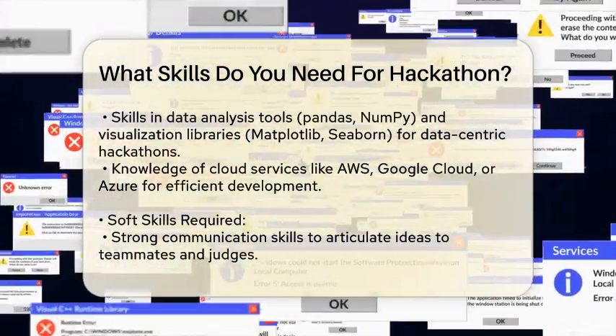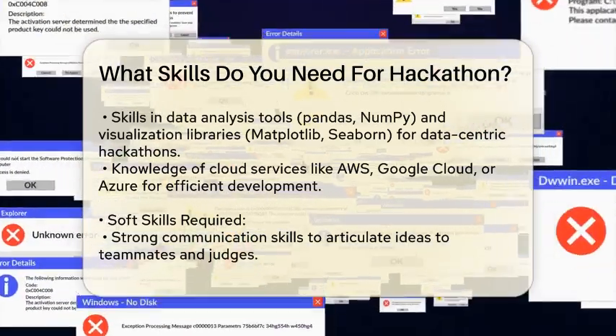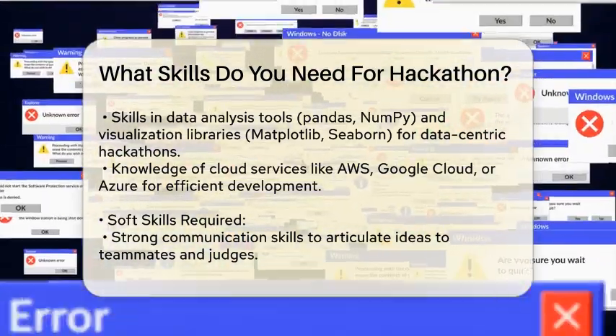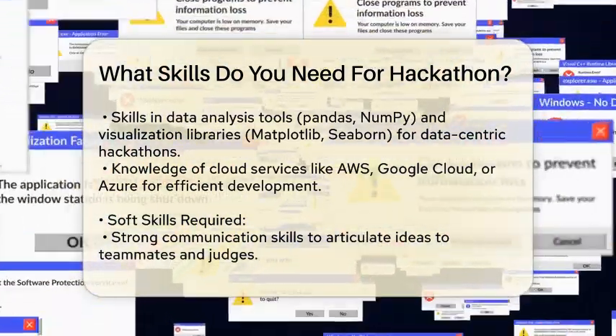Cloud Services. Knowing how to use cloud environments like AWS, Google Cloud, or Azure can be beneficial. These services often provide pre-configured environments that can save you time.